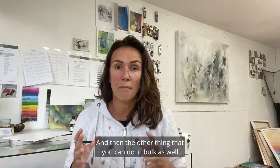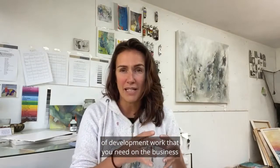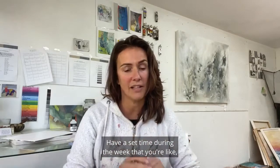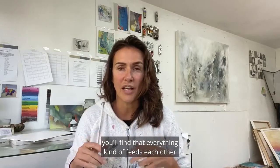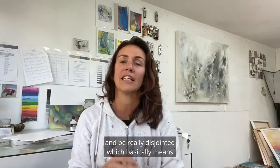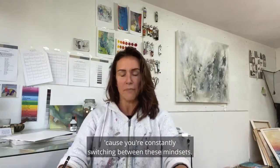The other thing you can do in bulk is have a dedicated time in the week to do all your business and admin related tasks — ordering supplies, doing any development work you need on the business, or creating your website listings. Have a set time during the week where you say, this is my morning or afternoon for doing those tasks. If you just get into a little routine, you'll find that everything feeds each other and it all works really nicely, rather than stopping and starting and being really disjointed — which means you don't do a very good job of anything because you're constantly switching between mindsets.